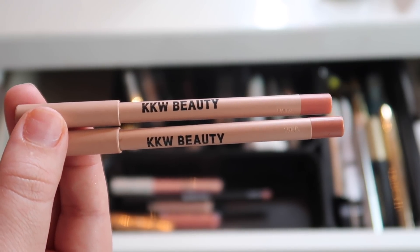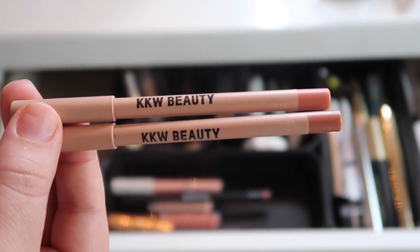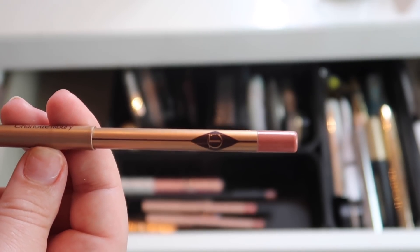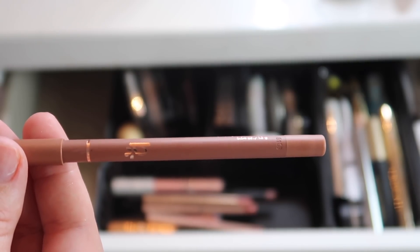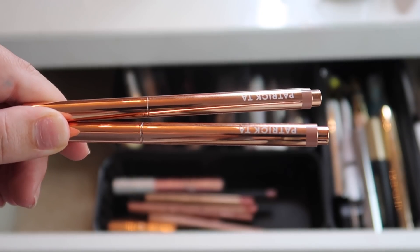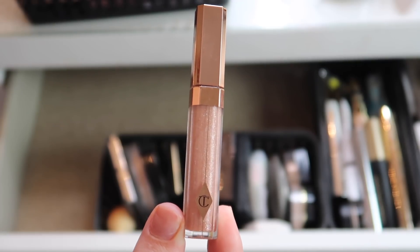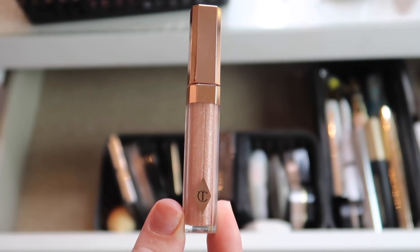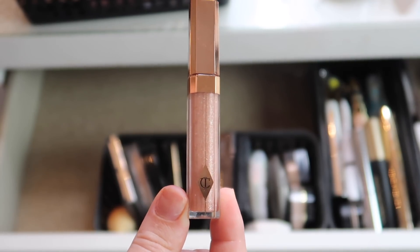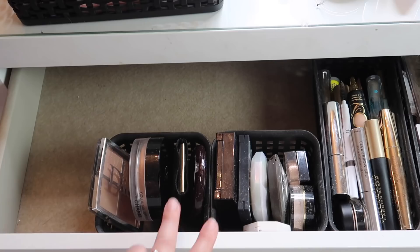I just added the Alamar Cosmetics lip liner in Dulce and then I have two Patrick Ta lip liners in She's Proud and She's Humble. I also found the Charlotte Tilbury lip gloss in Bees and Nights — definitely keeping this one. This color and Blondie are my two favorites from Charlotte Tilbury and I love them so much.